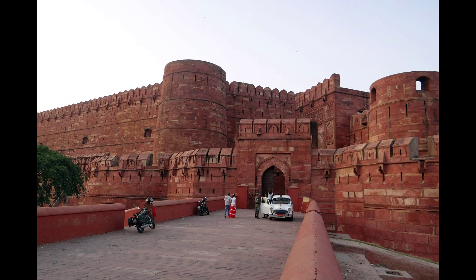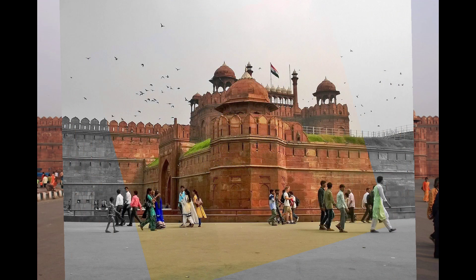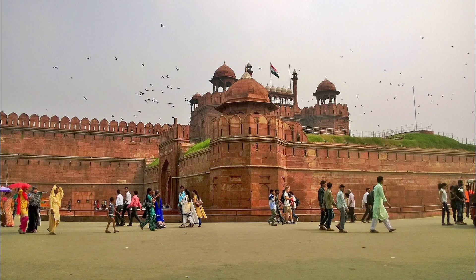There are two gates to enter the Red Fort: Lahore Gate for common tourists and Delhi Gate for VIPs. To take visitors back to the ancient era, a one-hour sound and light show of the fort's history is held every evening. The Red Fort has been included in the list of World Heritage Sites since 2007.